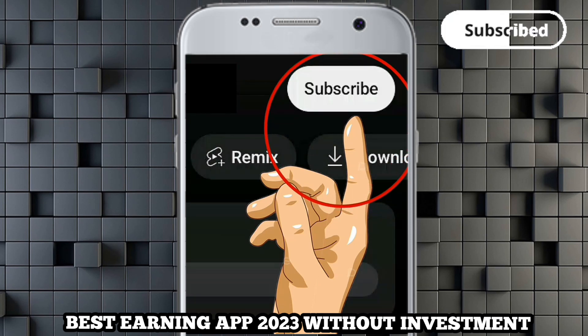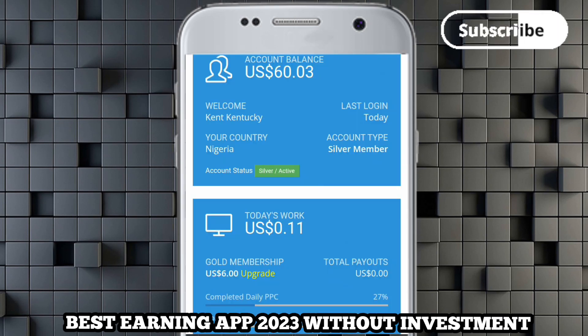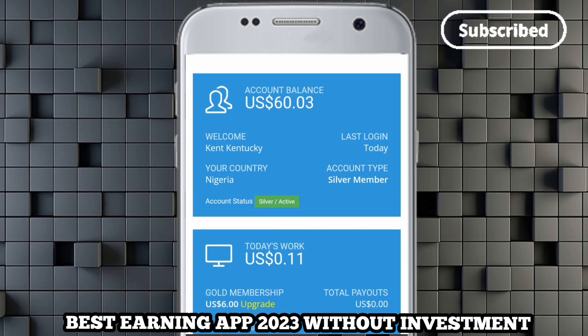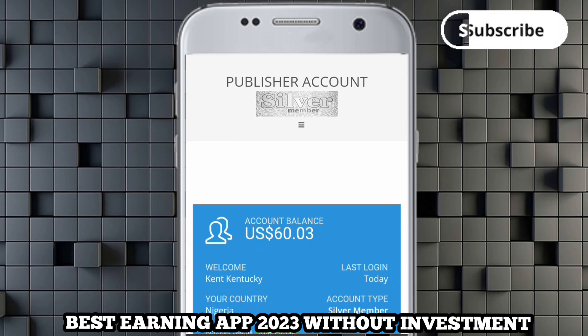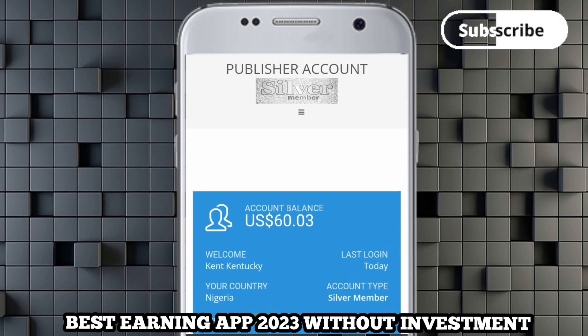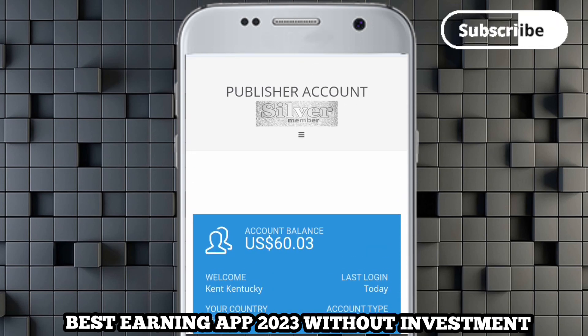I'm going to show you the steps I used to make that amount of money, and I never paid any money — this is without any investment, just using your phone alone. You come over to these platforms and make your money. You can withdraw via bank transfer, Bitcoin, or card, depending on your withdrawal option.